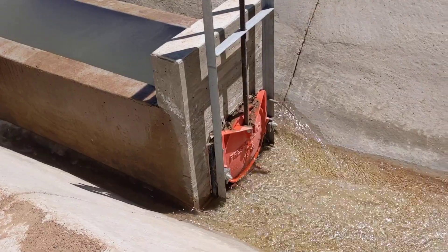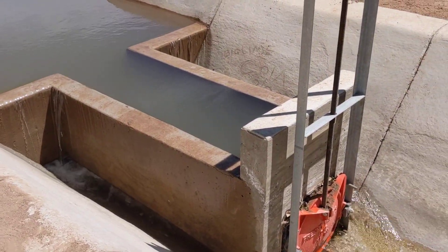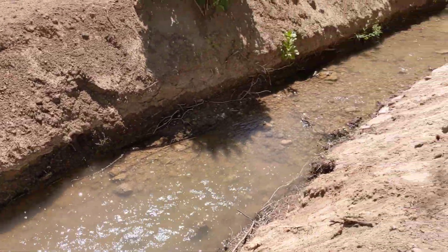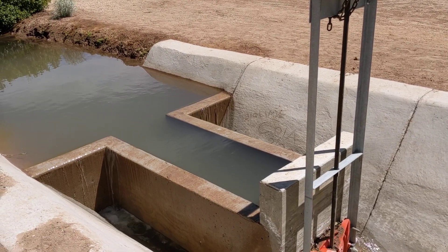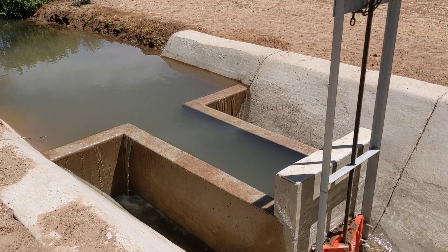The 18-inch carries about five to six CFS and then it goes tailwater into the ditch. Pretty cool structure — long-crested weir.